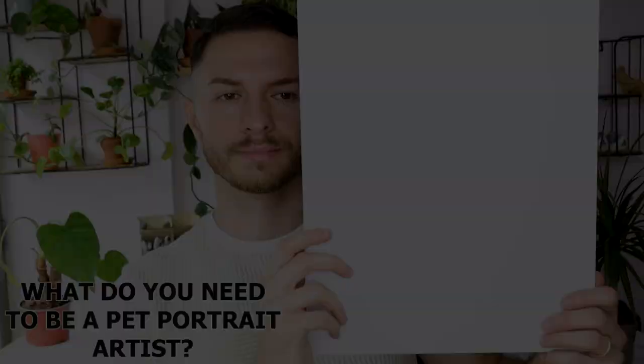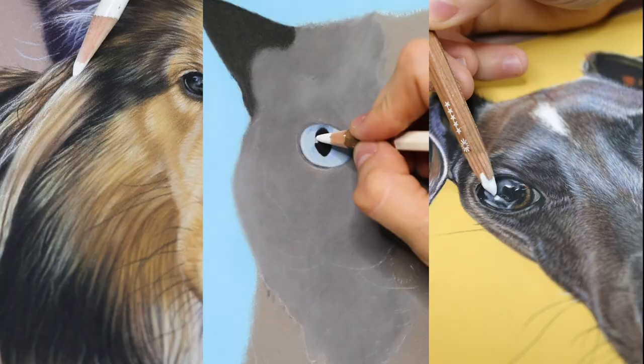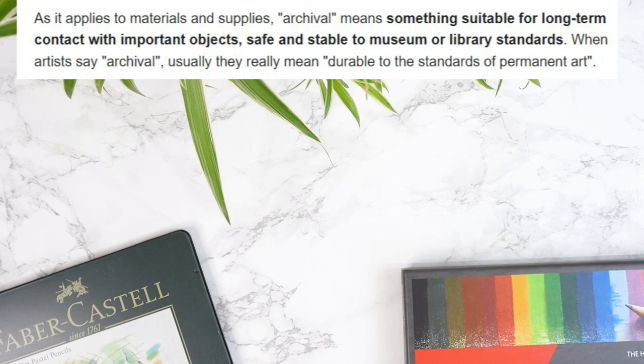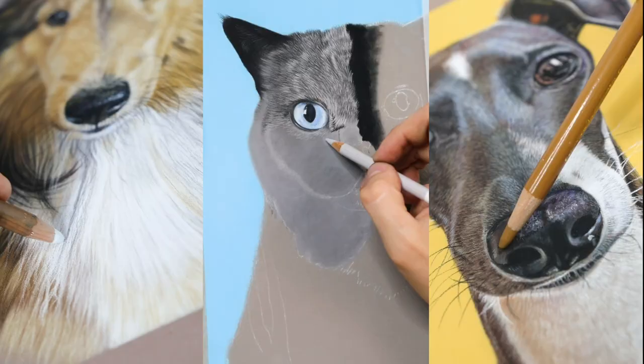What do you need to be a pet portrait artist? All you need is motivation, love for animals, time to practice, materials to draw, and hard work. The art supplies must be archival, which means they won't suffer changes with time. Now that you're selling your art, you want to provide the best quality possible. Sounds simple, right?